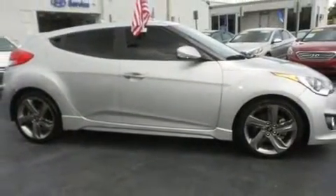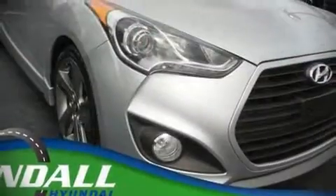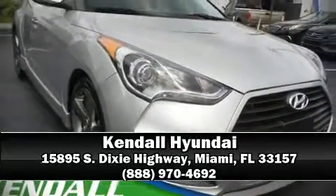Our team is professional and we offer a no-pressure environment. Stop in and take a test drive. We'll see you soon.